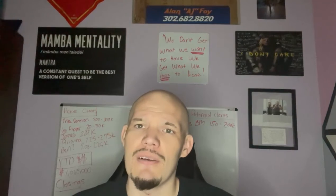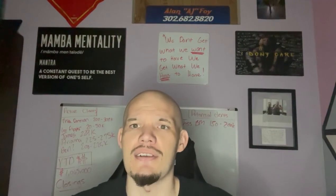That was my video for today. Happy Wednesday. Enjoy the rest of your day. I'll see you Friday.